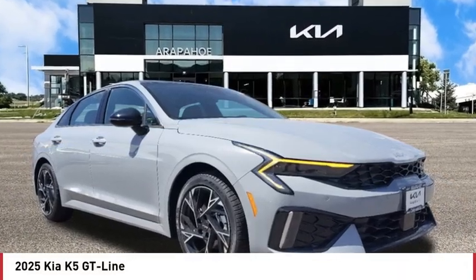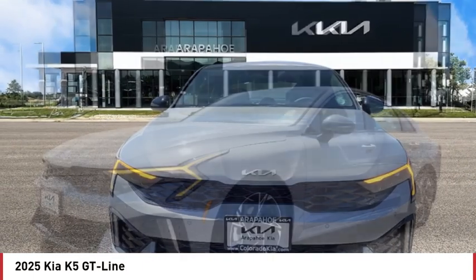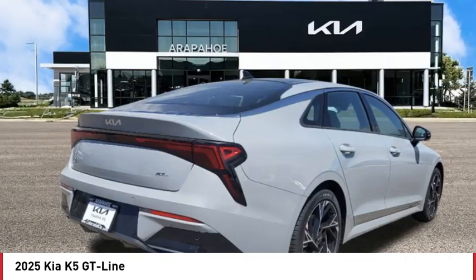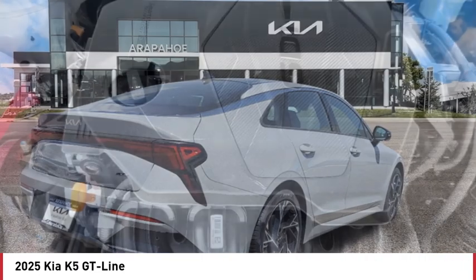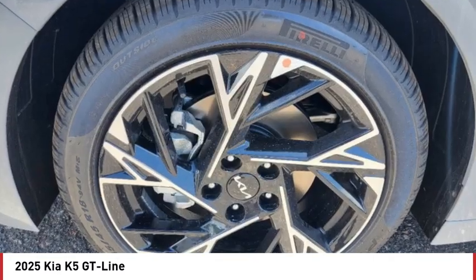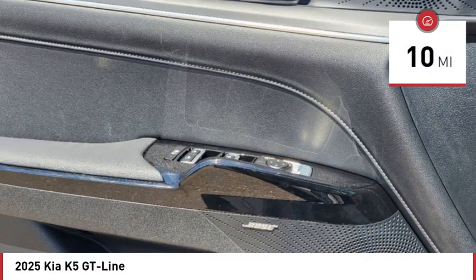Come test drive the 2025 Kia K5. The Kia K5 has a stylish exterior that will be sure to turn heads, sleek interior looks, fantastic handling, and an abundance of technology will make this a fun vehicle to drive. This vehicle has less than 100 miles. Here are some of this vehicle's great options.